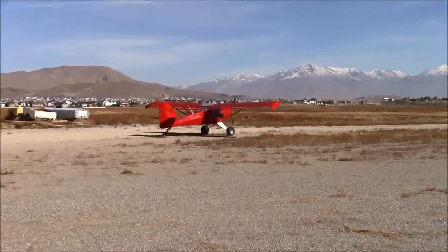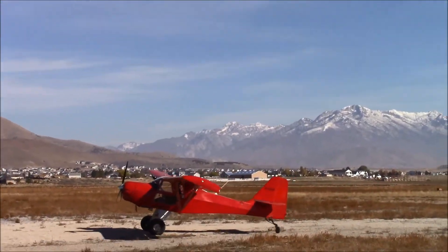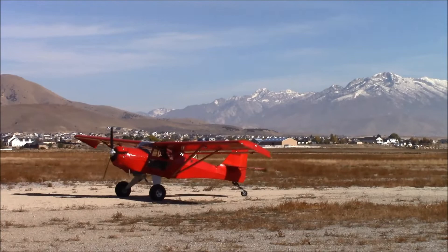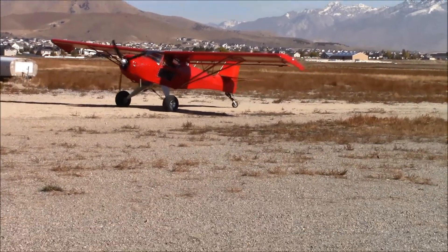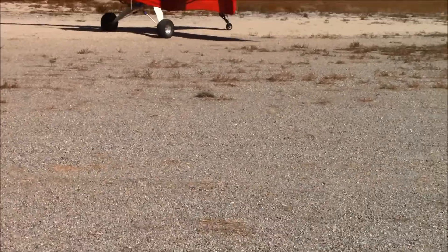I have been taxiing the plane for probably around 3 hours up and down this same runway, checking the temperatures, RPMs, just checking everything, making sure everything is okay.